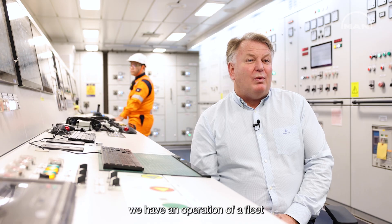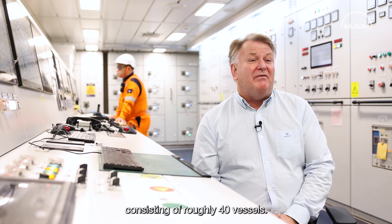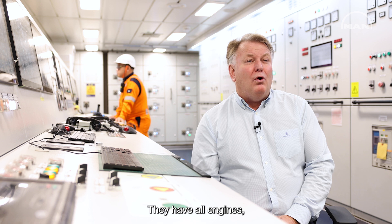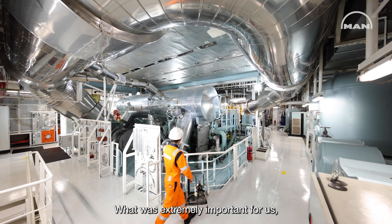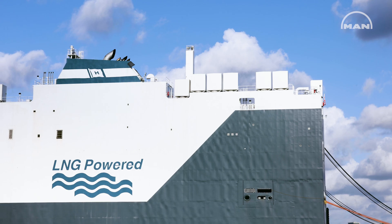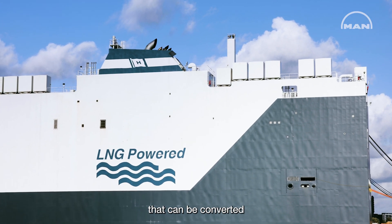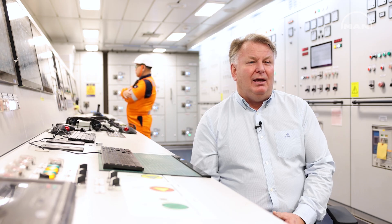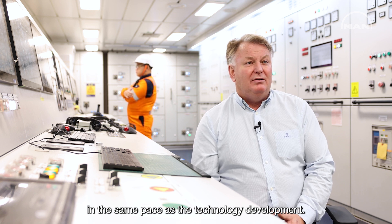In Höeg Outliners, we have operation of a fleet consisting of roughly 40 vessels, and they all have main engines from MAN. What was extremely important for us when we did the design of Höge Aurora was to make a vessel that can be converted in the same pace as the technology development.